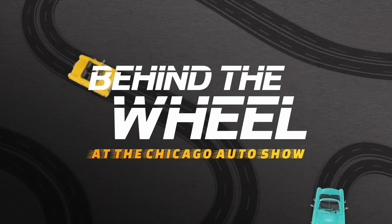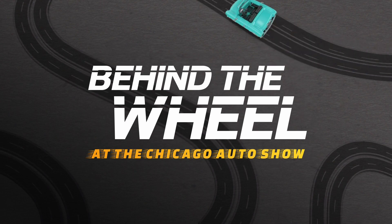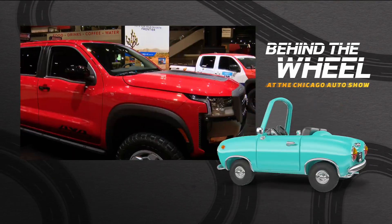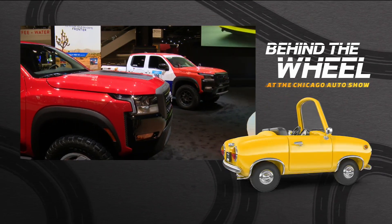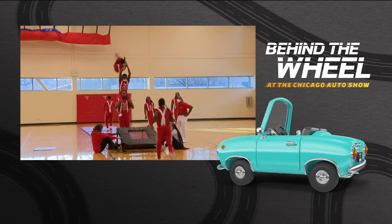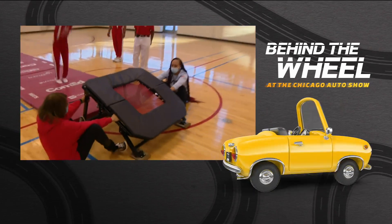Only in our dreams would we be cruising around in that Phantom! Nissan unveiled three concept Frontiers at this year's show — Project 72X and Project Hard Body, designed as throwbacks to the 80s, while Project Adventure is sporty and built for the outdoors. And coming up: how the auto show helps fuel more than a dozen local charities.